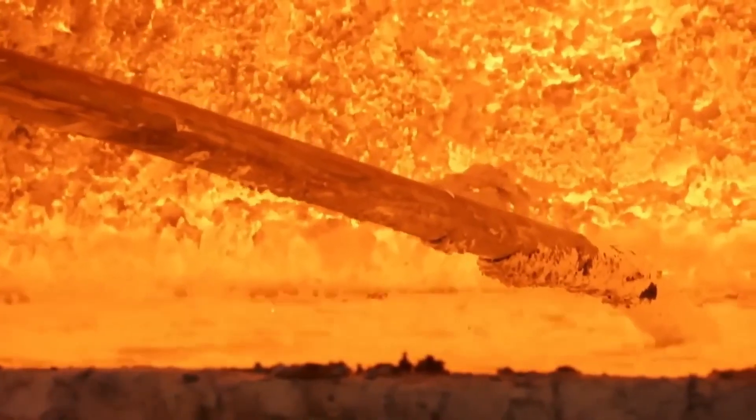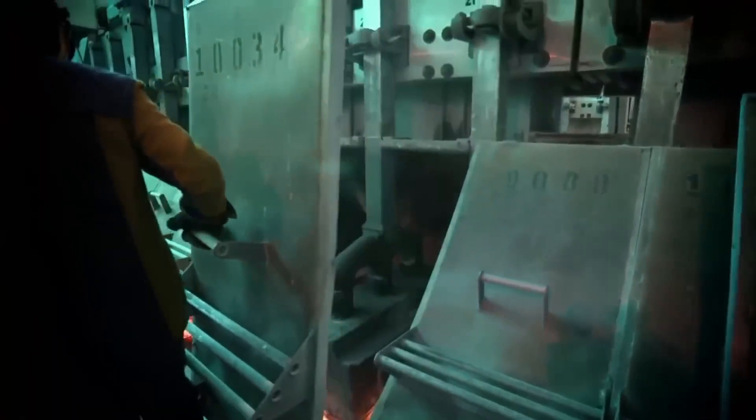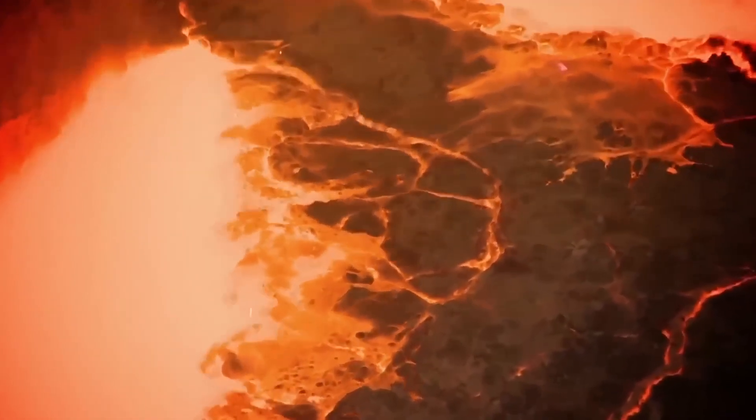This current decomposes the dissolved alumina into liquid aluminum at the cathode and gaseous oxygen at the anode. The liquid aluminum is deposited at the bottom of the cell due to its higher density and is periodically collected. Gaseous oxygen is produced as a byproduct and is released at the top of the cell.